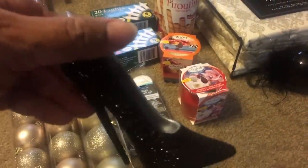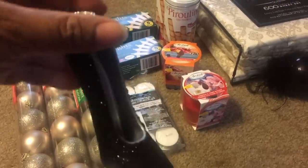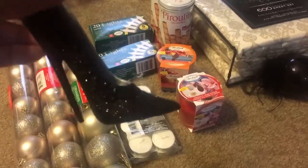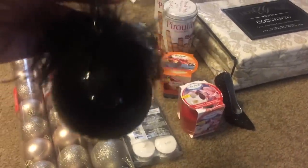From Walmart I got these ornaments — this one is the high heel shoe and I got three of these. I think they were like $2.96 each, and then I got three of these as well.